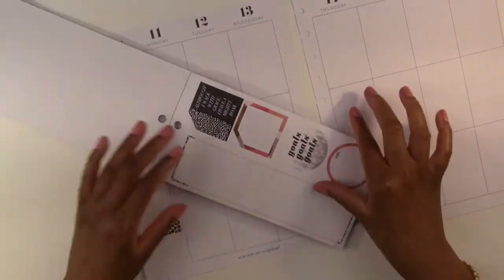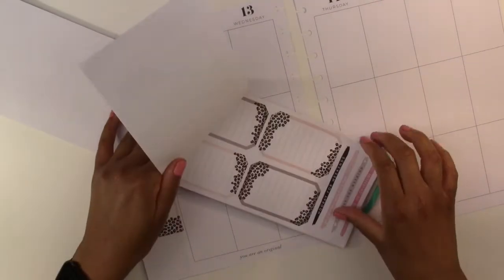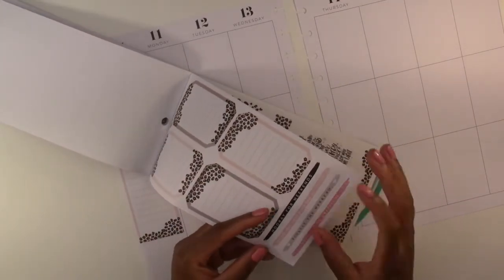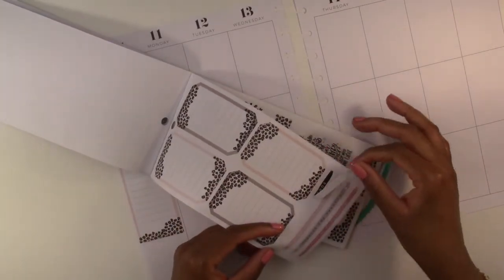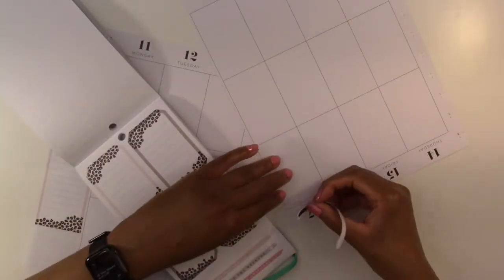I might pull it out later, but let's continue. On the weekend we're going to do this black one that says 'Hooray for Weekends' — we're going to put this on Saturday and Sunday.